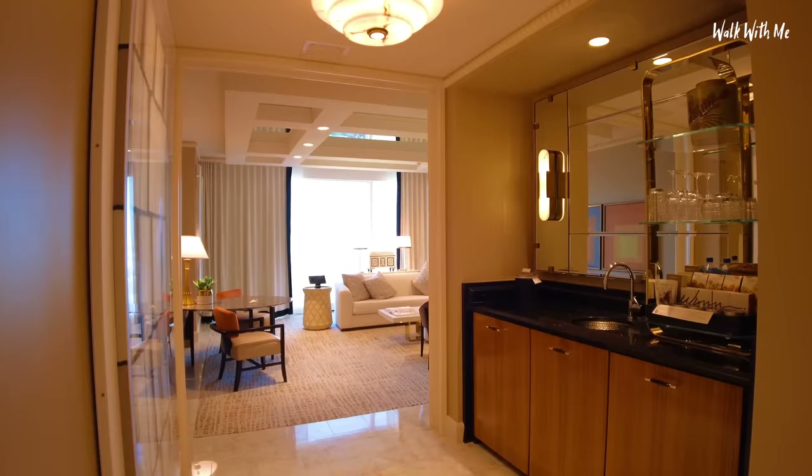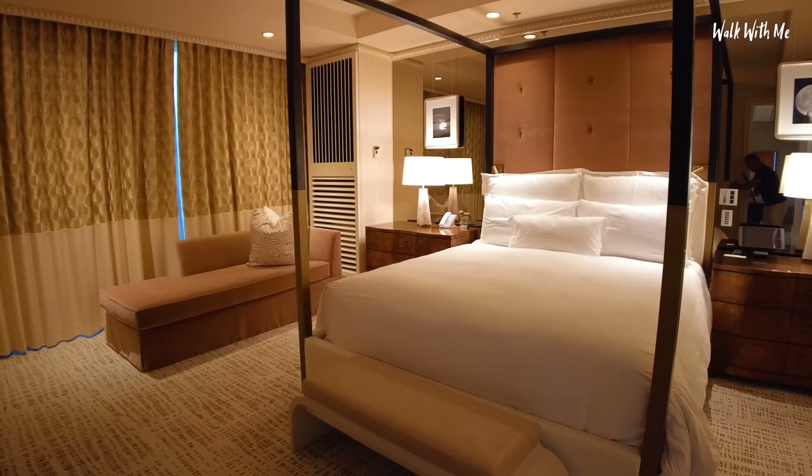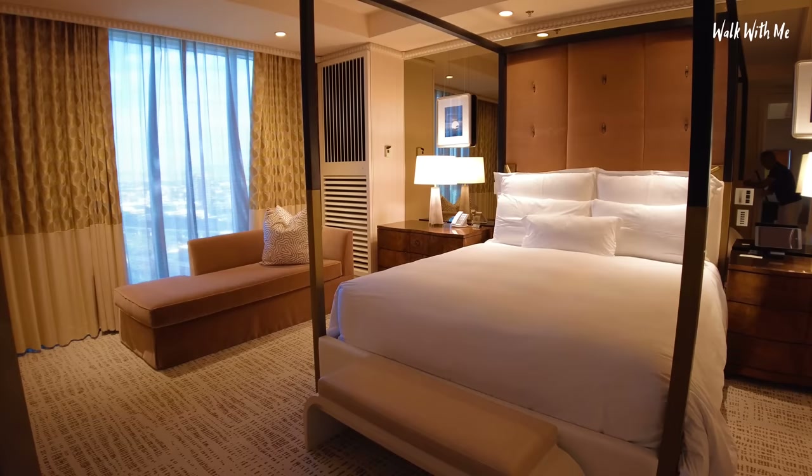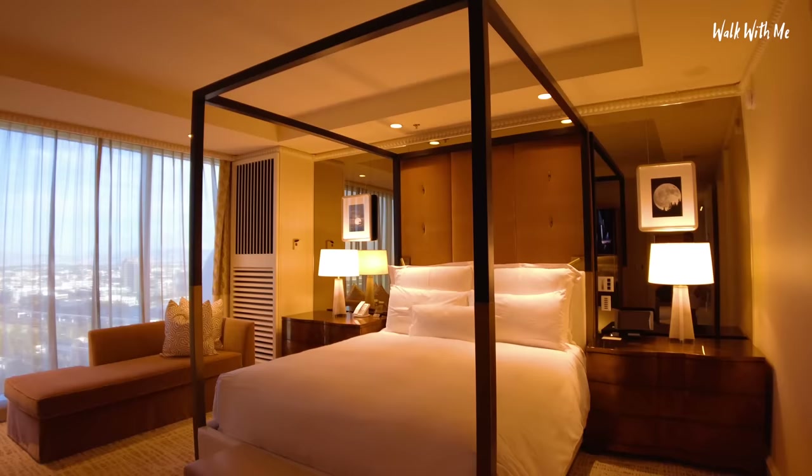Let's go and check out the bedroom, which is through here. I'm going to open the drapes as well. Look at that — a four-poster bed, a nice little leather ottoman, and a huge TV.